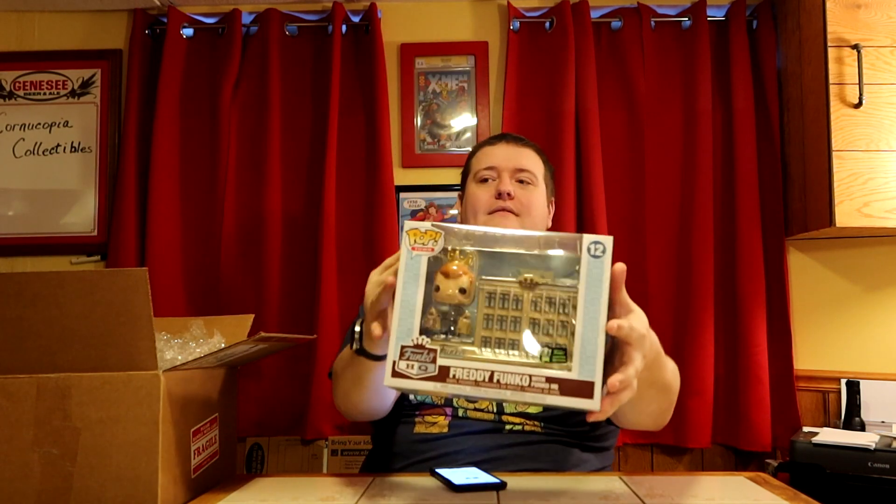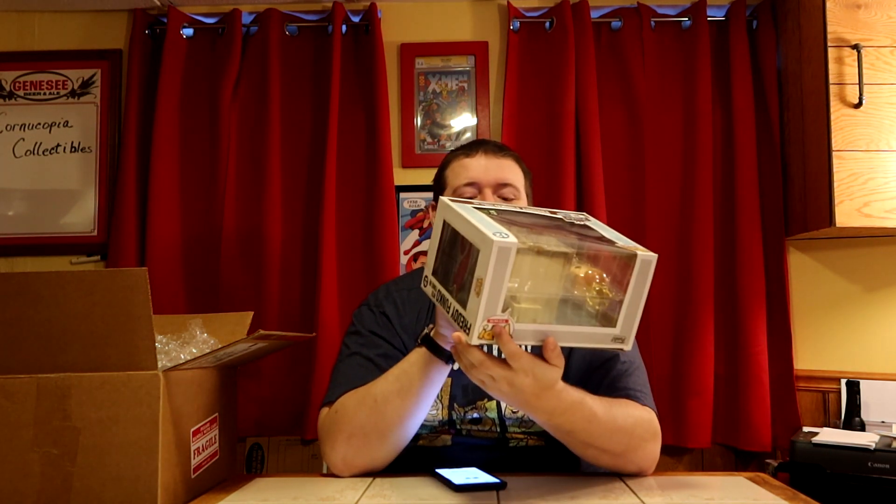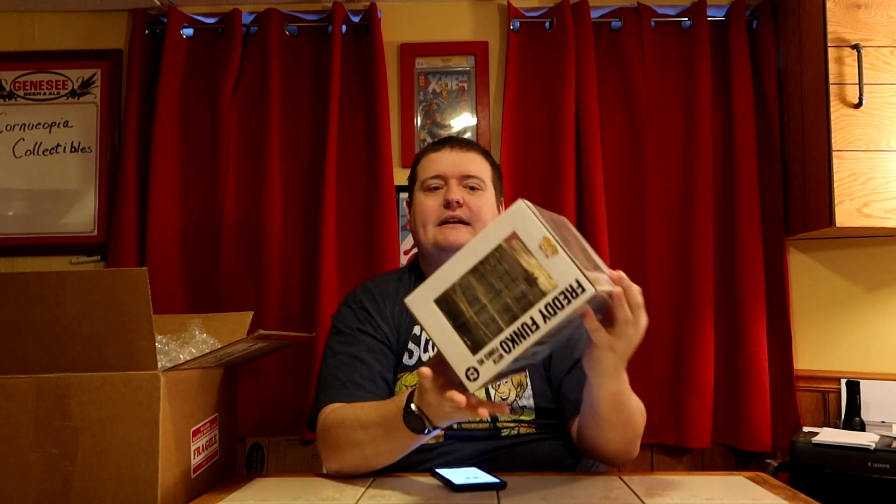Last thing in this box is this big boy. We've got Freddy Funko with Funko HQ in Everett, Washington. Not bad considering the size — there's a little bit of bowing that these bigger boxes do, but no real damage. This is actually the Emerald City Comic Con limited edition from 2020, so this is a sticker exclusive. It's not just the regular one from the store — this actually had to be gotten through the con. Interestingly, it's the 2020 con but it has a 2019 production date, which happened with a couple of those when the con is early enough in the year.